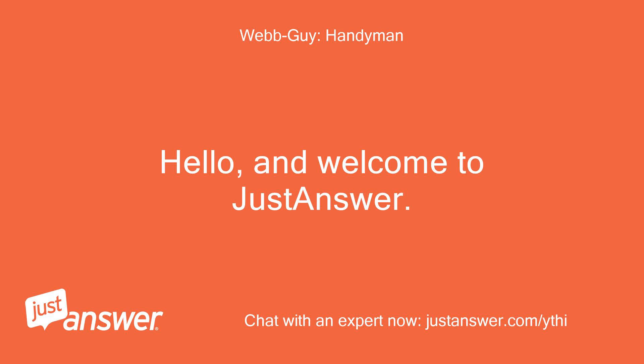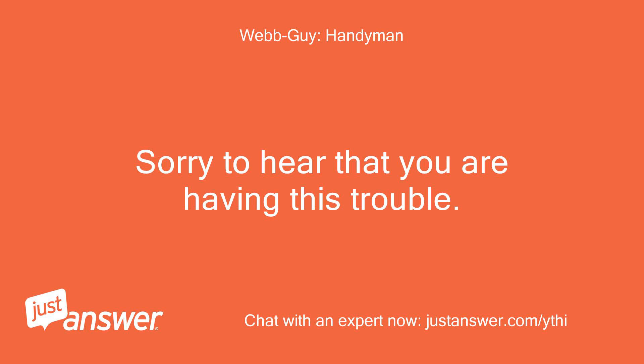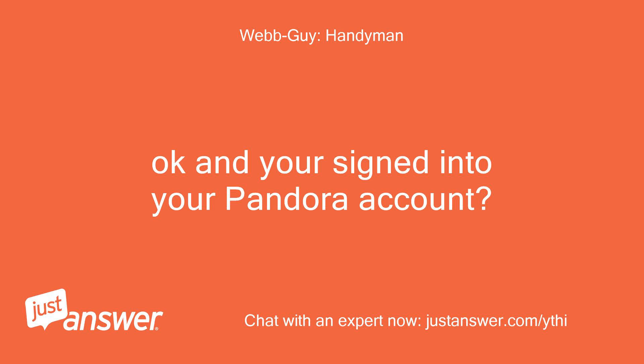Hello, and welcome to Just Answer. My name is — I will be the one to assist you. Sorry to hear that you are having this trouble. Have you tried doing a hard reset by unplugging the unit for five minutes? I have. Okay, and you're signed into your Pandora account?